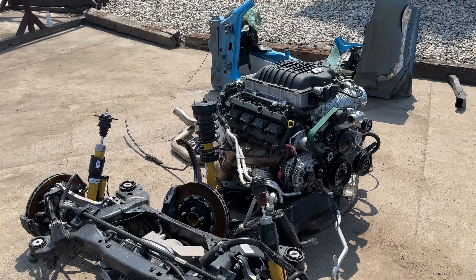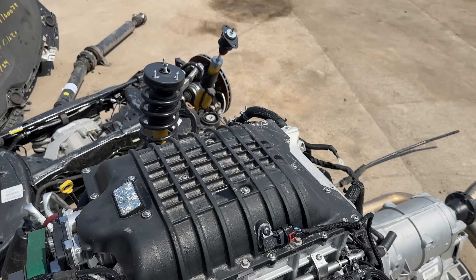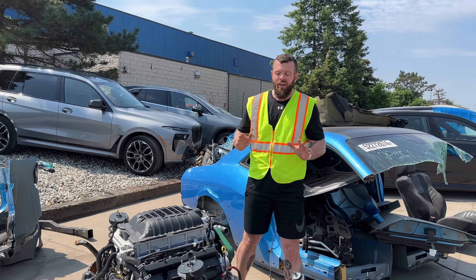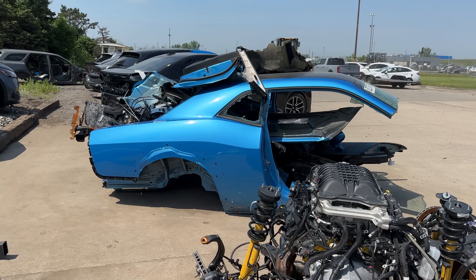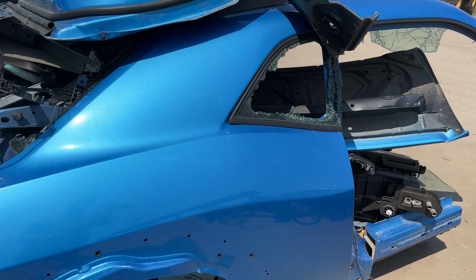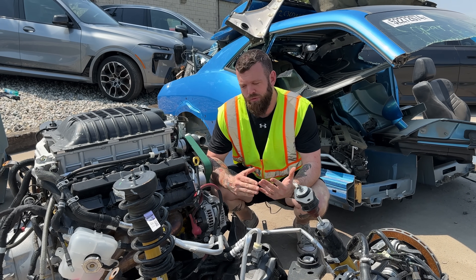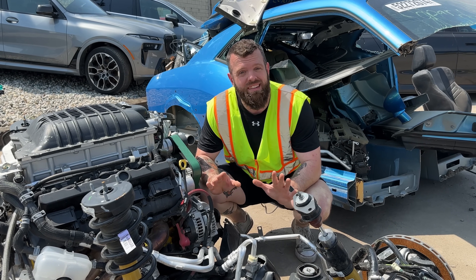But I'm not even going to complain about it, because all the stuff that makes the Demon 170 truly special - like this 3-liter blower, the engine, the transmission, even that big rear differential - it's all still here. Basically, these thieves were horrendous at their job. This is like taking a $20 bill off the floor and leaving a stack of hundreds on the table. The chassis is kind of unimportant - we can figure that out. At the end of the day, it's still just a Dodge Challenger.